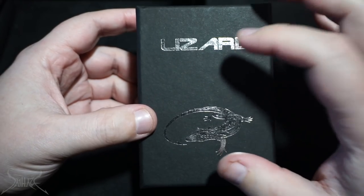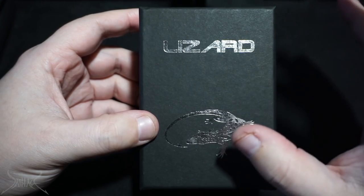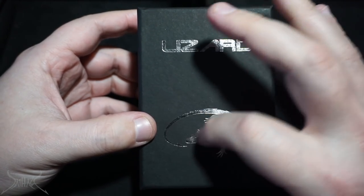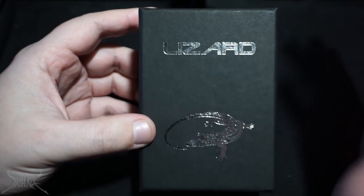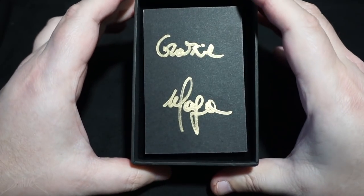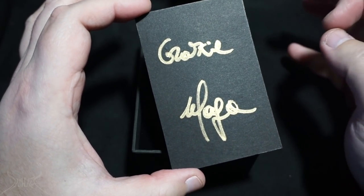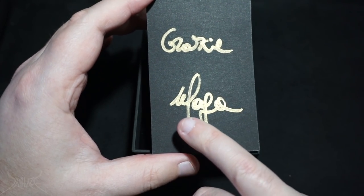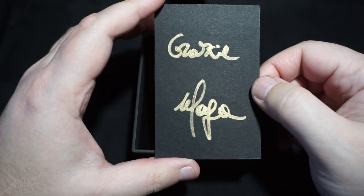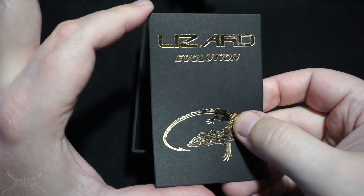Right off the jump there is no website that sells these. In order to buy this device you may either contact the gentleman on Instagram or his Facebook page, which I will provide a link down below. Inside the box we have a lovely piece of paper — I believe it says something in Italian from the maker of the company. On the flip side: Lizard Evolution.